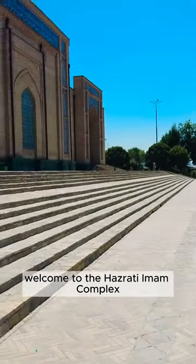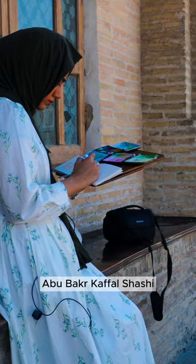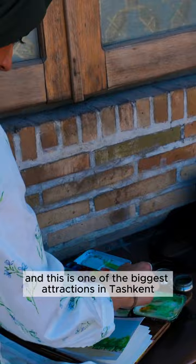Welcome to the Hazruti Imam Complex, known as the Holy Imam Complex in English. It is named after one of Tashkent's most famous imams, Abu Bakr Kafal Shashi, of which there are multiple variations of his name. And this is one of the biggest attractions in Tashkent.